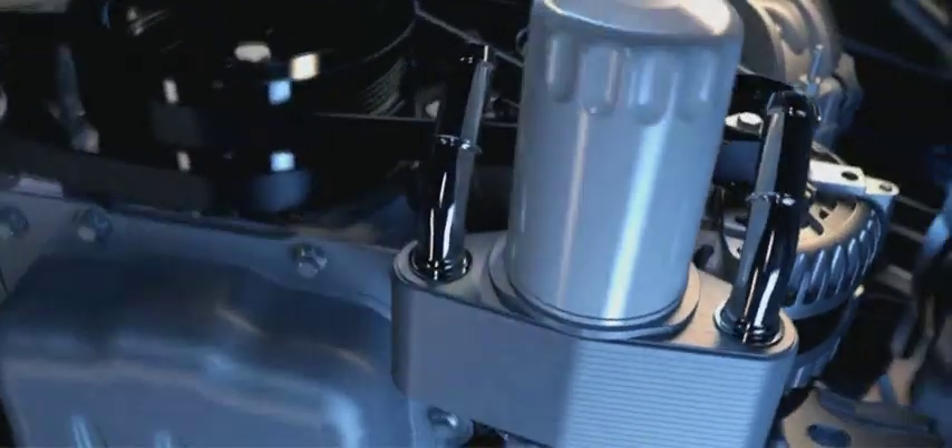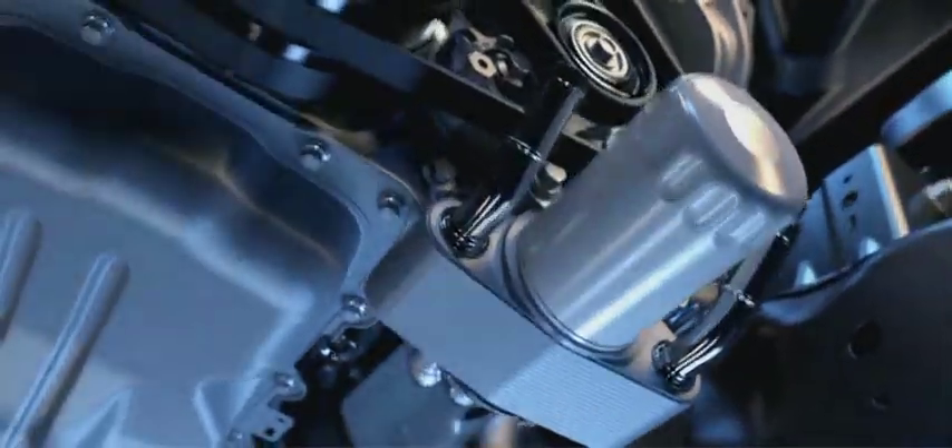One of the key items that we've engineered into this is the cast iron manifolds, really to give us that durability hour after hour towing trailers, doing whatever you can throw at the truck. We've also added an oil cooler, and that comes standard on the truck.